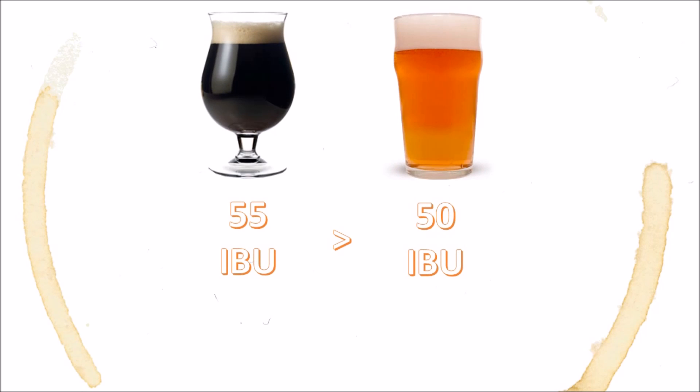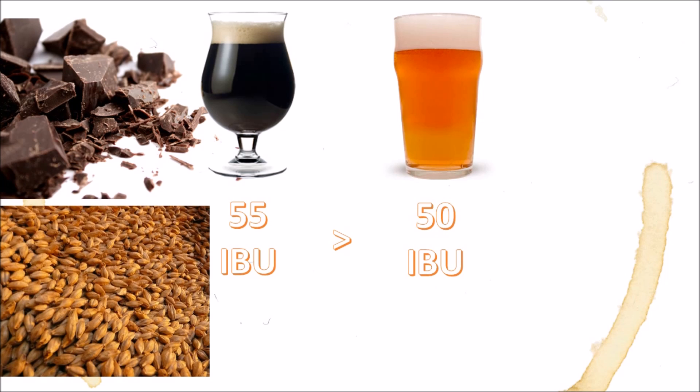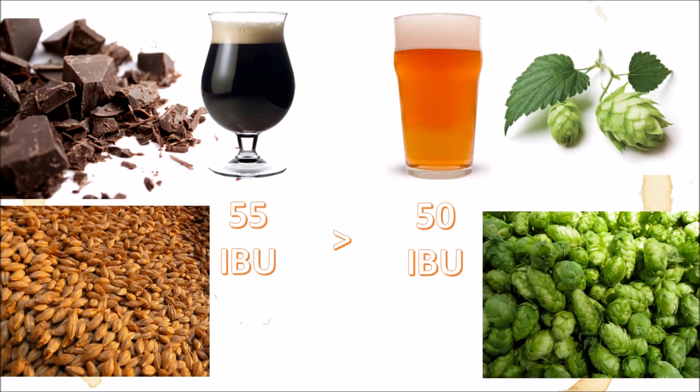Now, how can a stout with chocolate and malty flavors be more bitter than a hop-forward IPA? Well, it has to do with how many other flavor-creating compounds are in your beer. Although the stout has more bittering compounds by volume than our IPA, it also has more malt and other flavors like chocolate to balance out the bitter flavor. The IPA has most of its flavor coming from bitter compounds, therefore its perceived bitterness is higher, despite the fact that it's actually less bitter by volume.